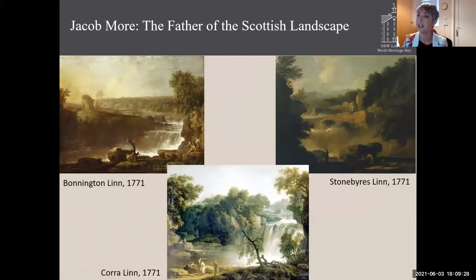The falls were also painted by Jacob Moore, who is known as the father of the Scottish landscape. You can see three of his views here. They are celebrated as among Jacob Moore's most individual works, as he painted them before he travelled to Rome on his grand tour. They have been called the earliest really ambitious celebration of the national landscape — and that's how important the Falls of Clyde and the landscape around New Lanark were viewed.